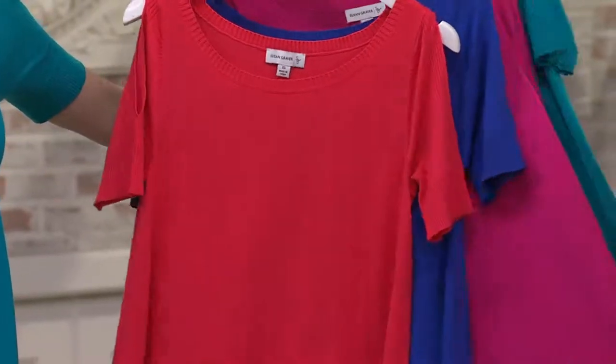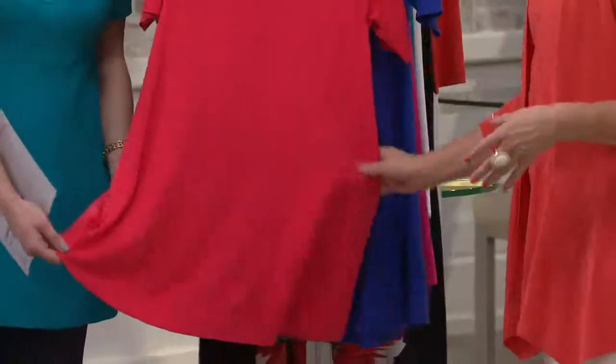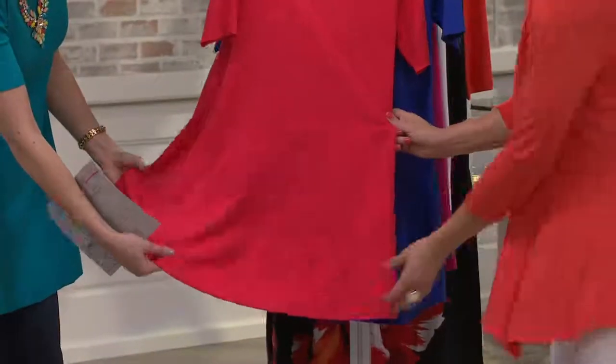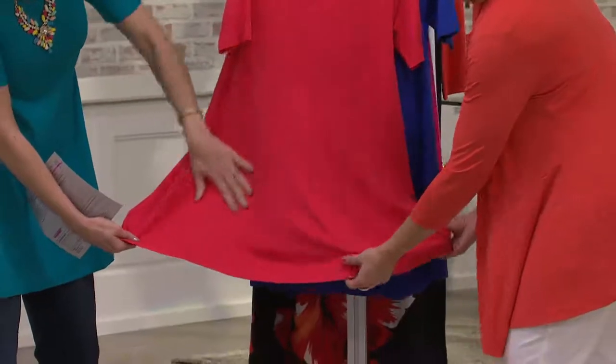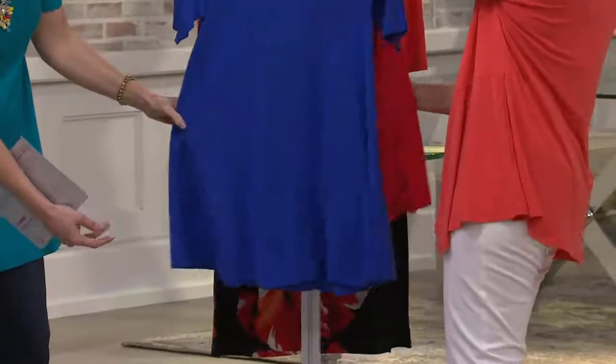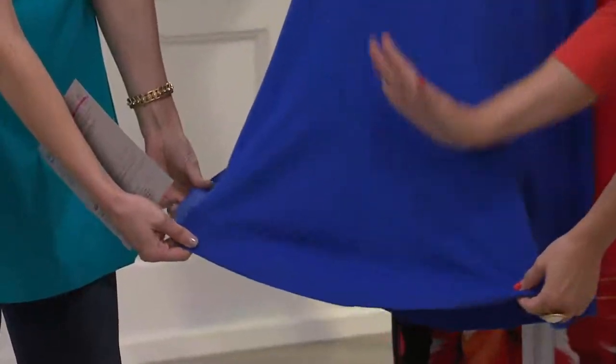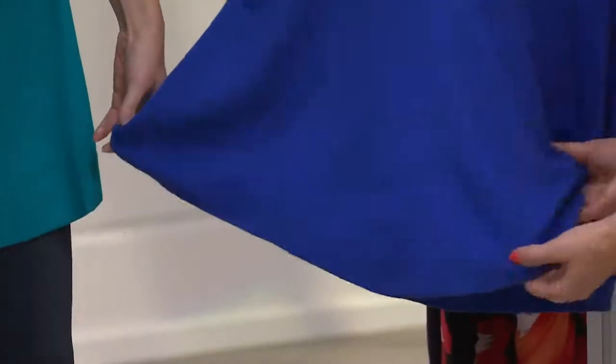Tell me about the silhouette, because this is all about the details — the way that you have created this. It's almost like a godé. It's actually like a pizza pie — a slice of pizza. It's a triangle, and it's set into the garment.